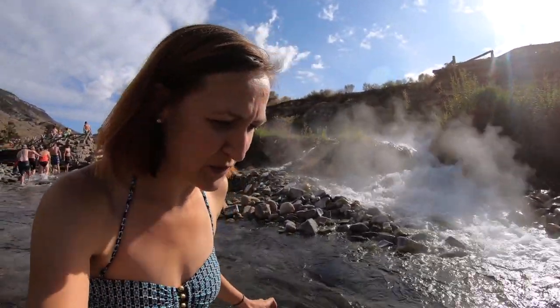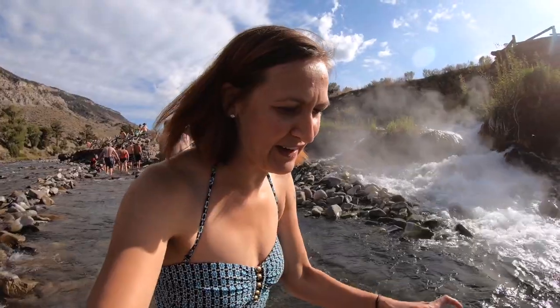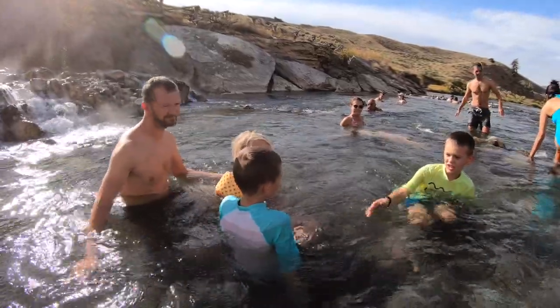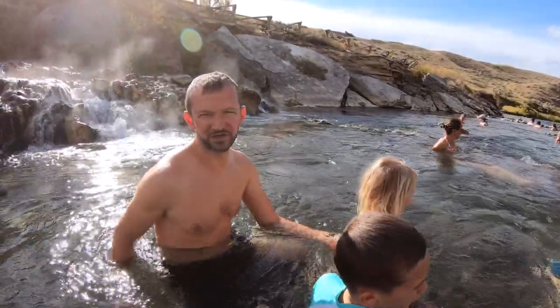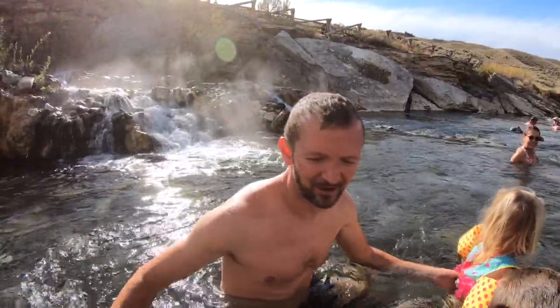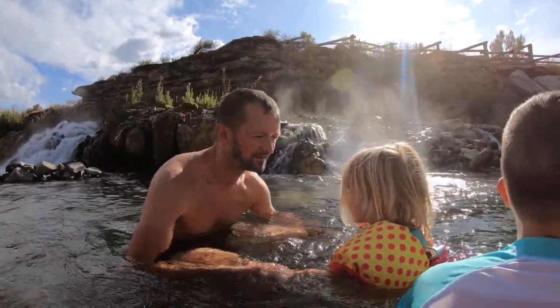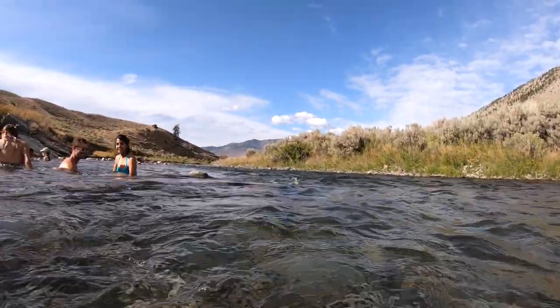The rocks are slippery and this river — it's both freezing and warm. We should have brought our thermometer just to see how it is. Behind me it's like boiling, over here it's cold. It's really weird because you can feel little currents of warm and cold at the same time. The current is pretty strong, so hold on to your kids. This is amazing, I'm just gonna relax here.